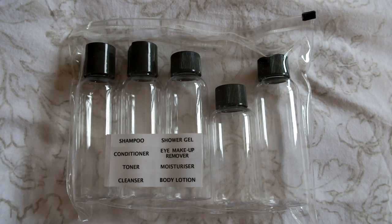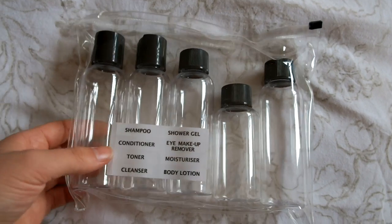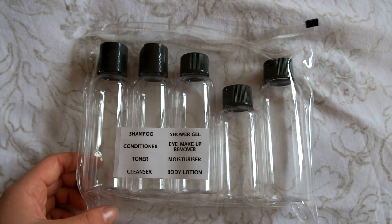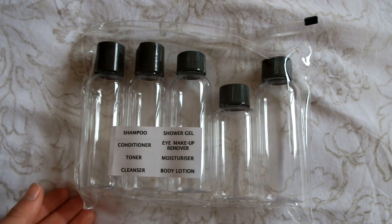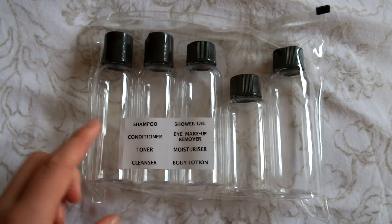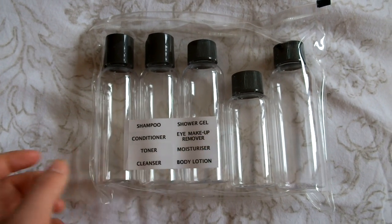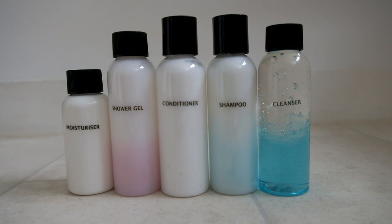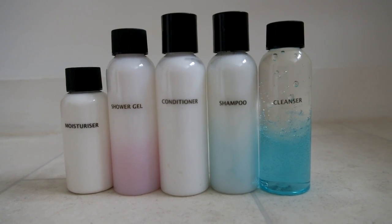Instead of bringing little bottles of toiletries, this year I've actually got this big package which comes with lots of bottles I can fill with my chosen shampoo or shower gel, which I'm really excited about. This whole set only cost me £1 from Primark — so good! I love the little labels. I don't think I'll be putting things like toner or makeup remover in here because I won't really be wearing makeup at camp.